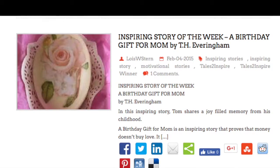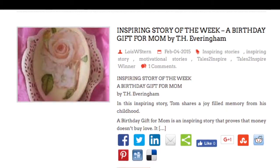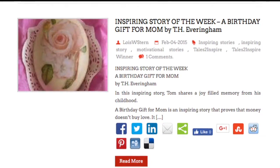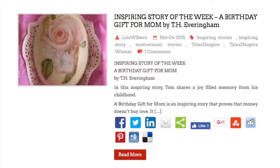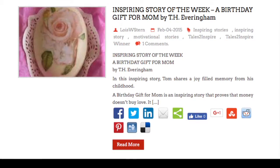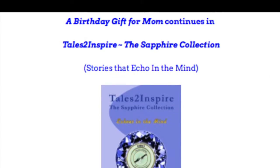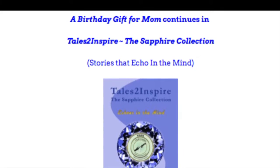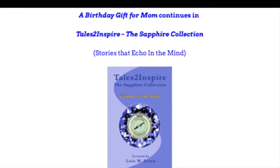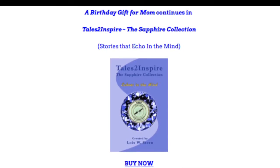This next blog is about the story 'A Birthday Gift for Mom' by T.H. Everingham — a very tender memory piece about a little boy who sacrifices something to get his mom a special birthday gift, which is a fancy bar of soap. Tom no longer had that bar of soap to send me a picture, but I wanted to stress the importance of including images. Just do a Google search — that's what I did here to find a fancy bar of soap. You can see how it makes the story pop. At the end of that blog, I have the title of the story, the title of the book — Tales to Inspire the Sapphire Collection — and a 'Buy Now' link to the Amazon page.